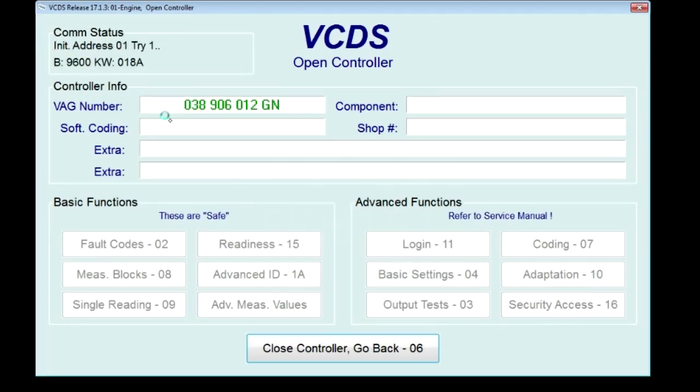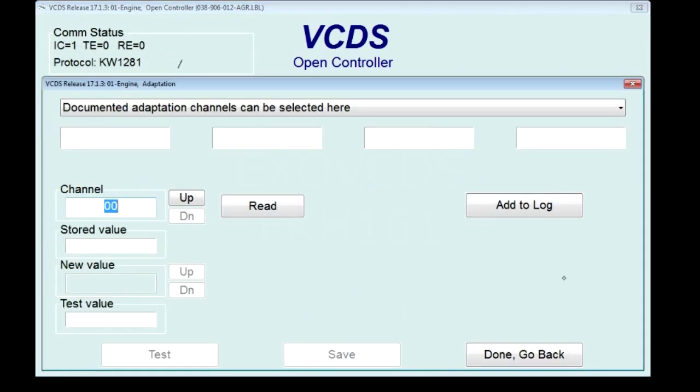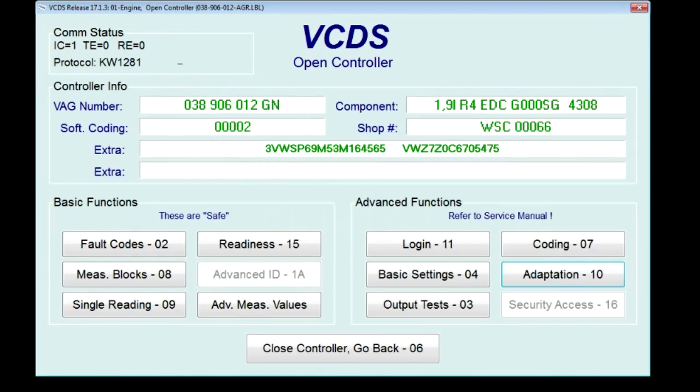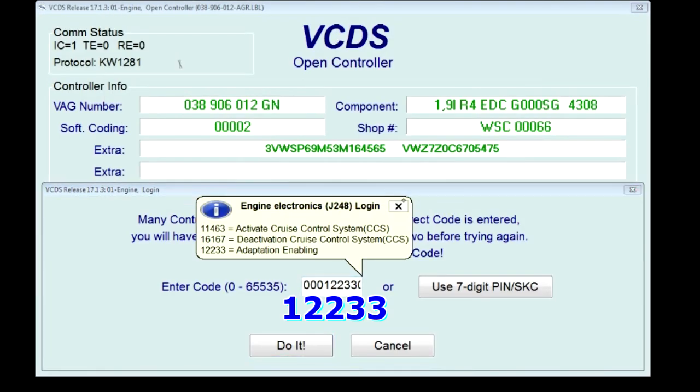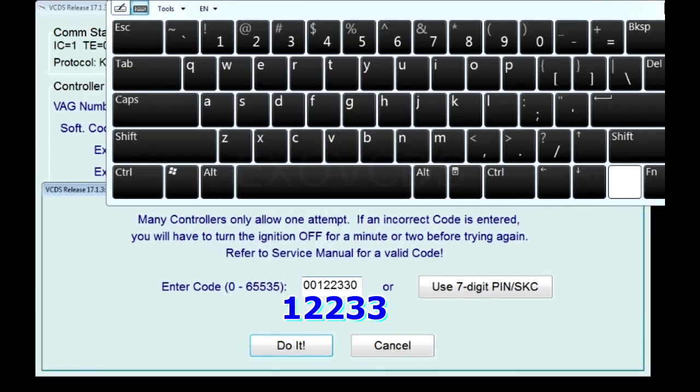So you go into engine, computer, you go to adaptation, select EGR — you've got to log in first. You enter 12233, that gets entered in this field right here. I got to do that again: 12233.